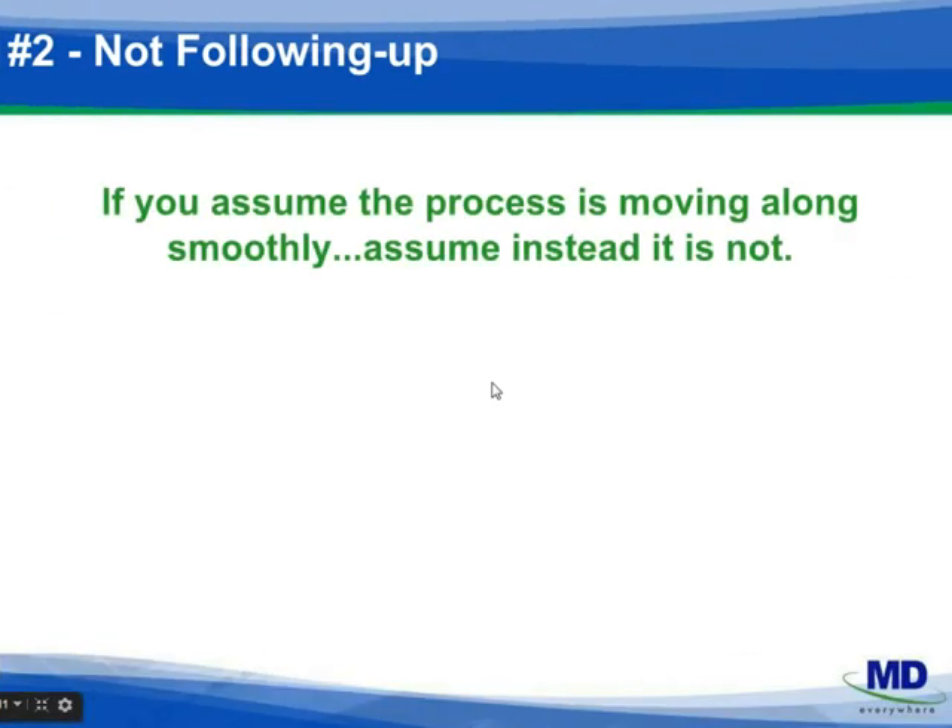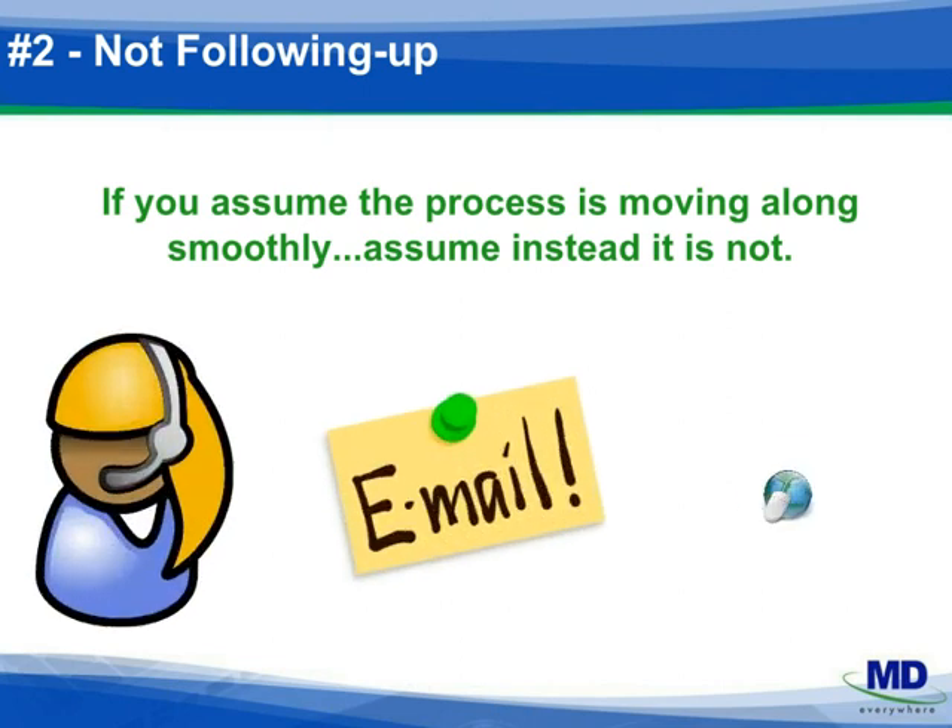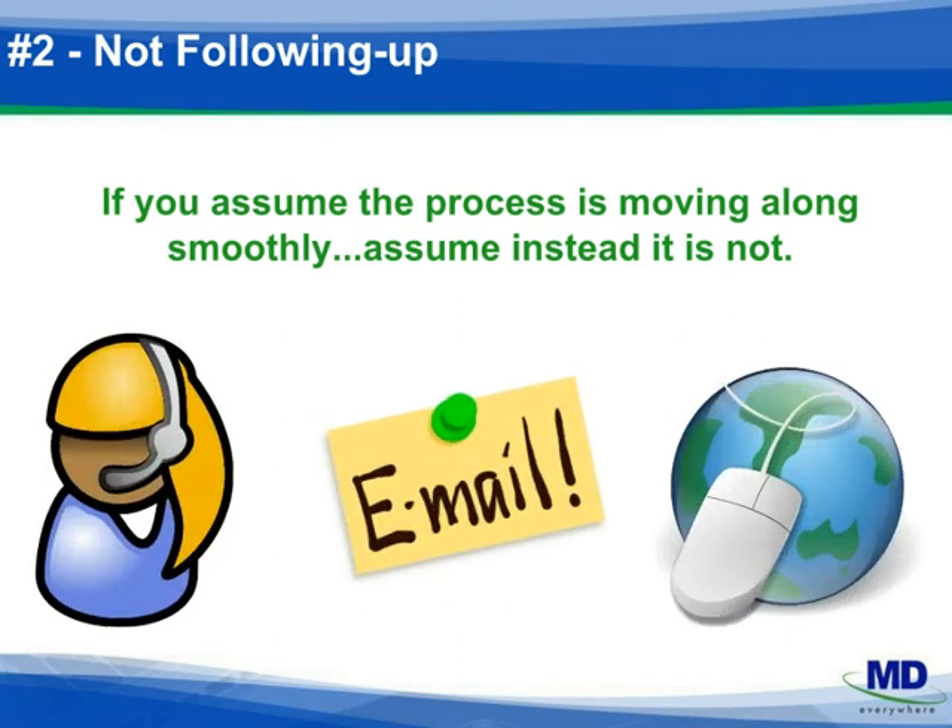Number two: follow up at regular intervals. Phone if you need to, email your contacts, and also check the web directories. With few exceptions, plans will not call you with updates or reasons for delays. The only way you'll know is to follow up on a regular basis — no one's more concerned about your application than you are. Make follow-up a routine and planned event, which does not stop until the application is approved and participation is secure.